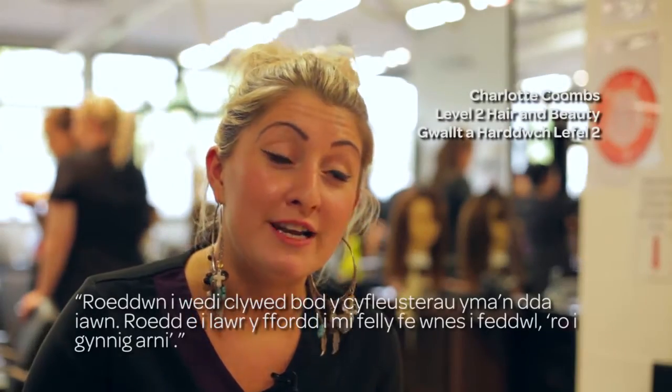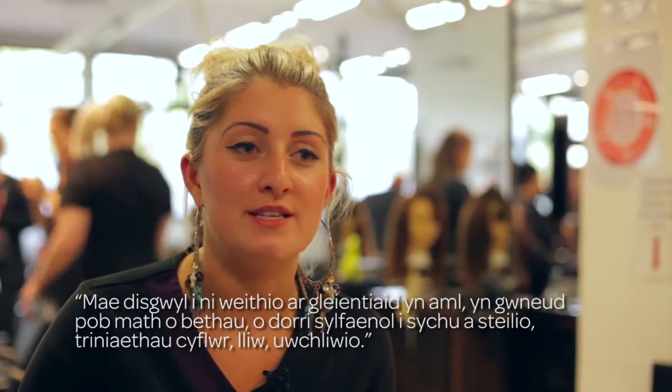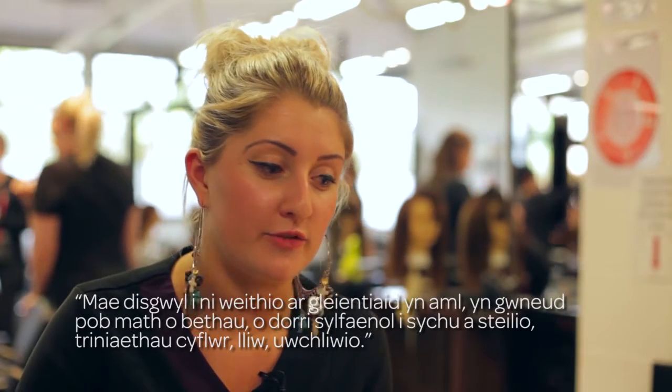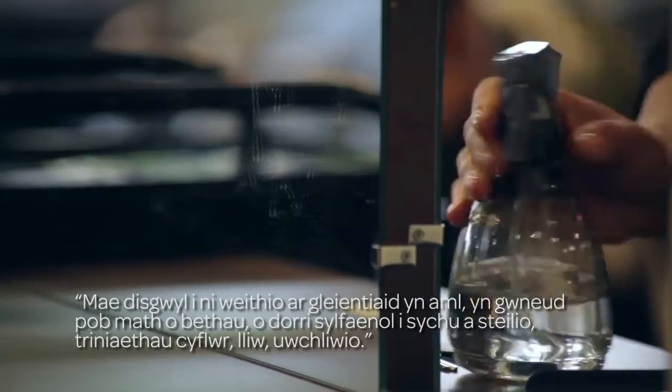I was told that facilities here were really good and it was only down the road for me, so I thought I'll give it a go. We're expected to work on clients a lot, doing anything from basic trims, blow dries to conditioning treatments, colours, highlights.